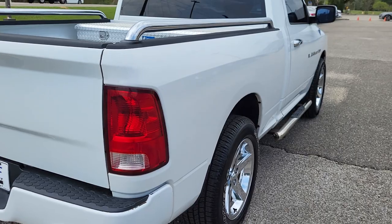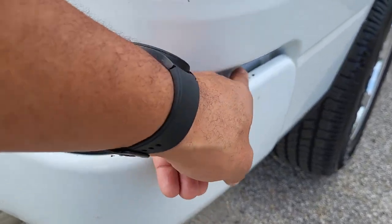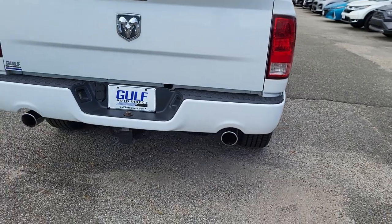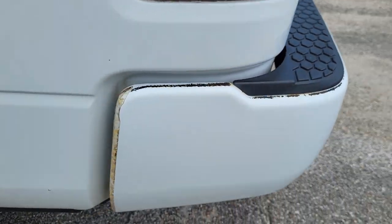Coming down the bed of the truck, everything looks pretty good back here. Getting up close to these bumpers — there's no kind of dent or anything, but you do see a couple little spots right there on that bumper. Definitely not too noticeable. Coming around the rear of the truck, you can see the dual chrome tip tailpipes, and the same thing over here on this side of the bumper as well.